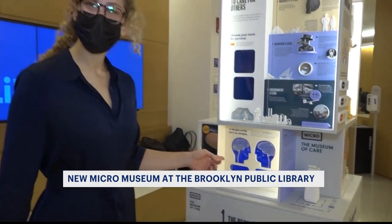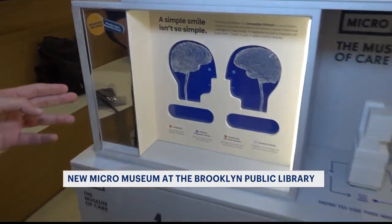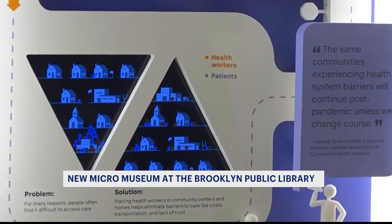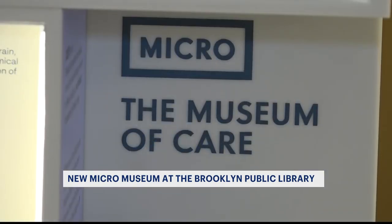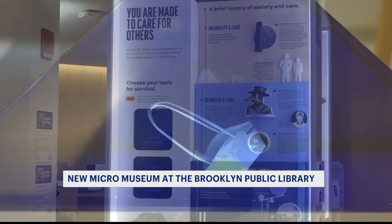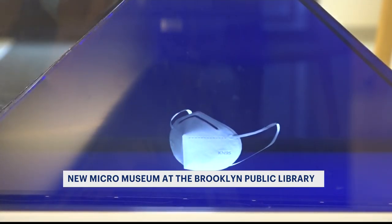Amanda Shockett is the founder of Micro, an organization that creates mini museums, bringing them to public spaces in hopes of engaging the community in conversation about science in the world. The Museum of Care does just that with its exhibits that explore the challenges plaguing the health care system, while also highlighting the skills it takes to provide care today.